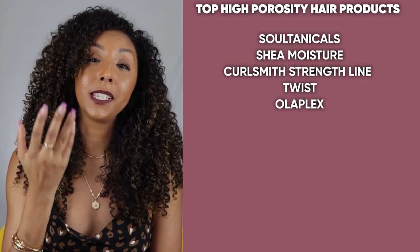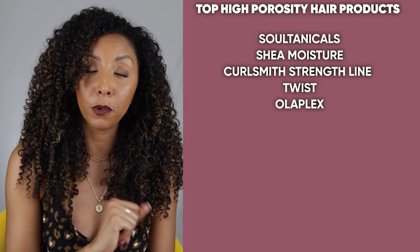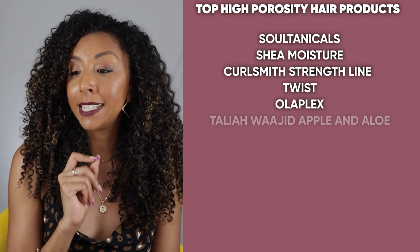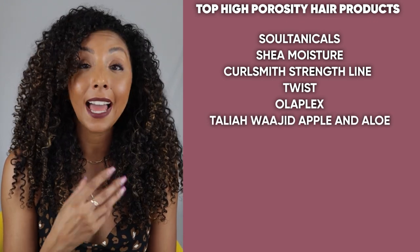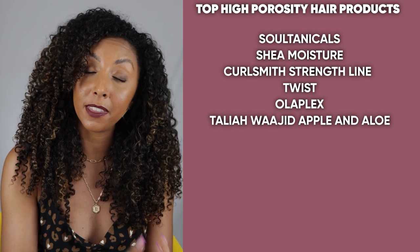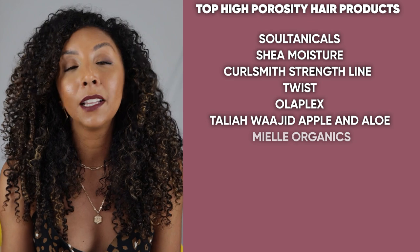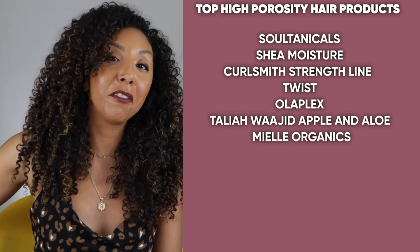Some of you recommended Olaplex, which is a bonding treatment — really good if you have damaged hair, so I can see that working for high porosity hair too. Some of you said Taliah Waajid Apple and Aloe, which has been a very specific line recommended a lot, especially for thick and high porosity hair — I need to try that one. And last but not least, Miel Organics.